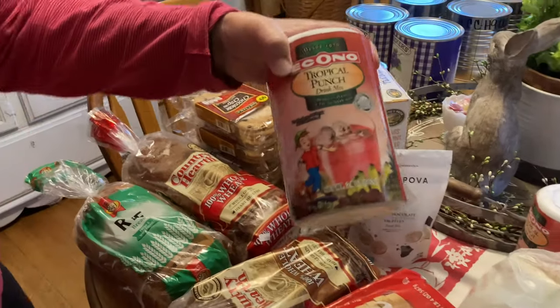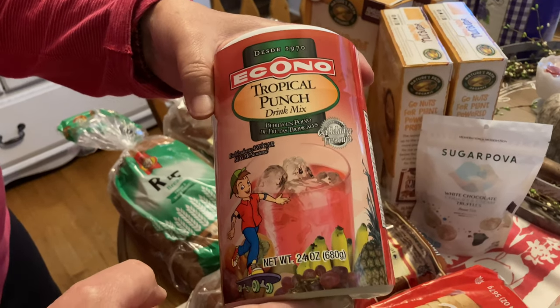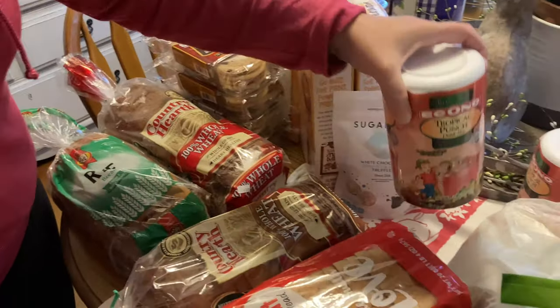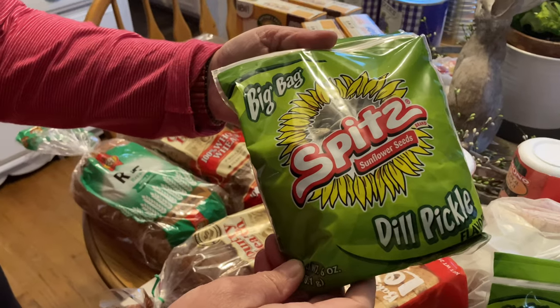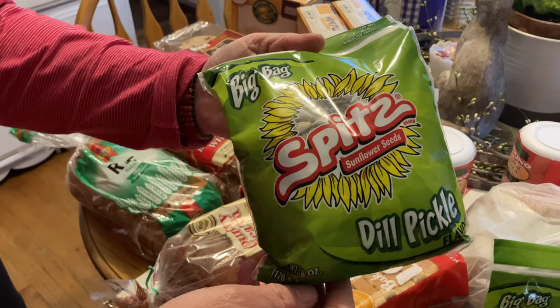Two tropical punch drinks — we'll try it, otherwise we can give it to the neighbors who have kids, they might like it. Two bags of dill pickle flavored sunflower seeds — Russ will probably take them to work.